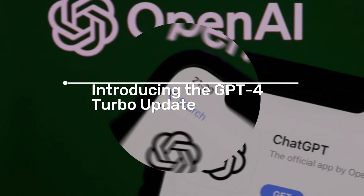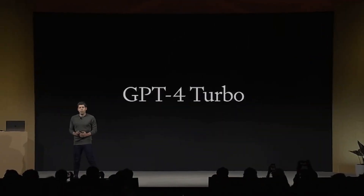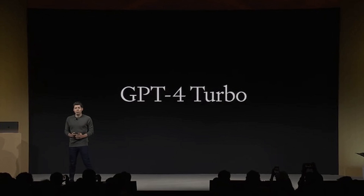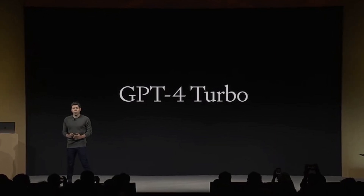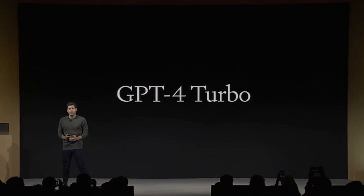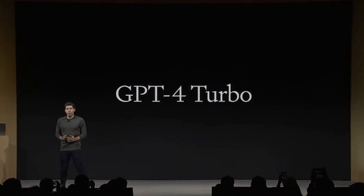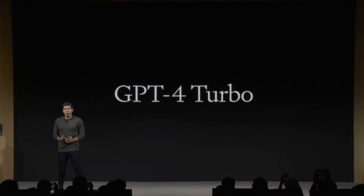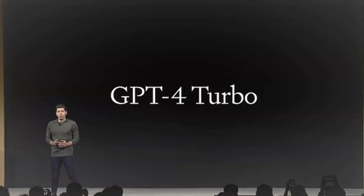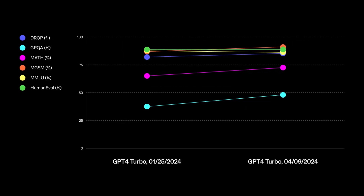OpenAI has released an update for the GPT-4 Turbo, making it even more powerful. This update is now available to subscribers of the platform's paid plans. Specifically, subscribers of the Plus, Team, or Enterprise plans can access the new features, which include improvements in writing, mathematics, logical reasoning, and coding.